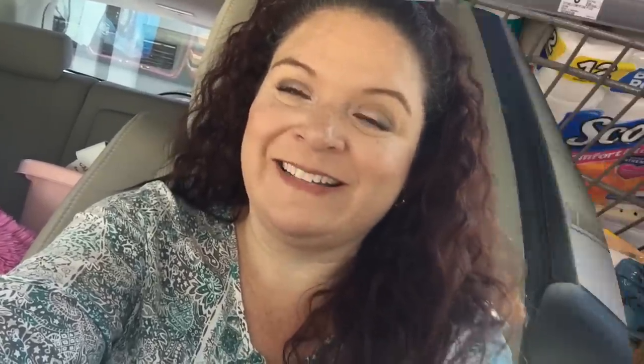I want to show you exactly what to grab so there's no confusion, and then explain what a great deal this is. Let's go in the store and I will show you the packages that we need to be looking for.